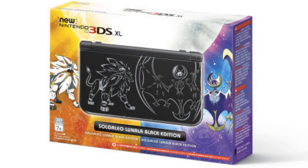It's a completely black 3DS with the outlines of Solgaleo and Lunala on the cover. It's also going to be released three weeks before the game on October 28th for the suggested retail price of $200.